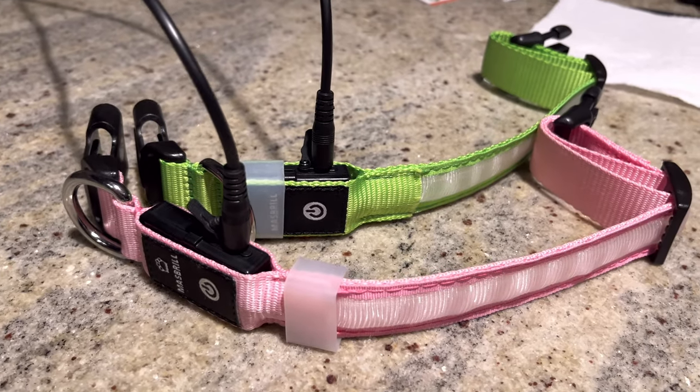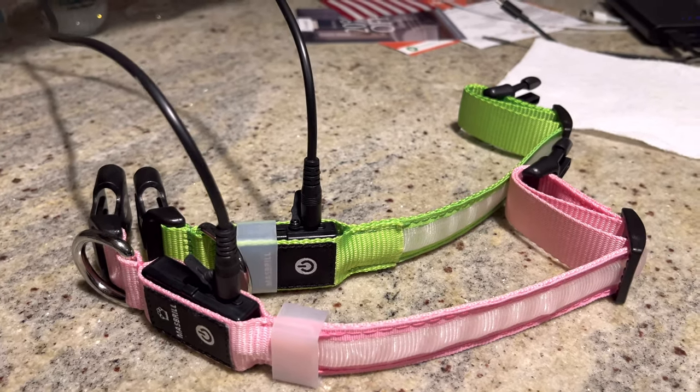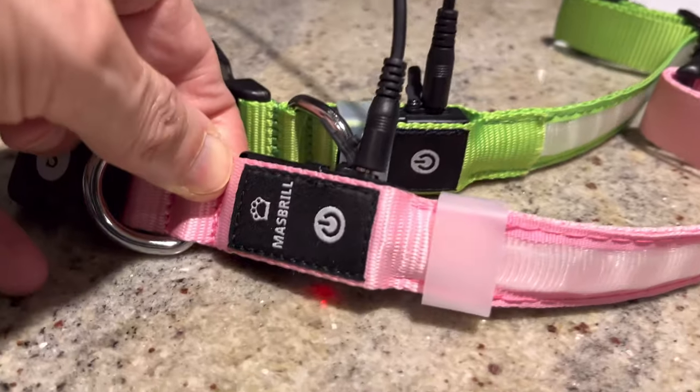We've got one more thing we want to show you about the collars. The collars come with a cable to recharge them. You'll have to supply your own USB charger, but any phone charger will do. We'll see you next time.